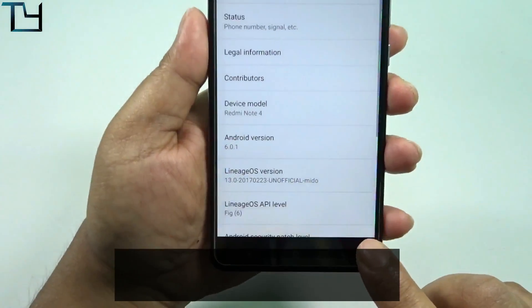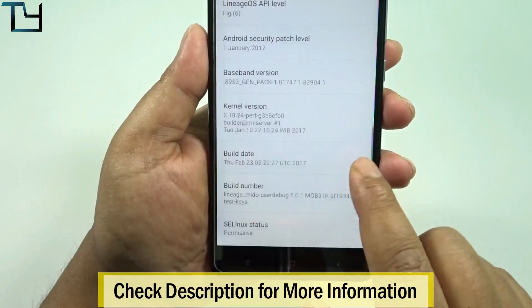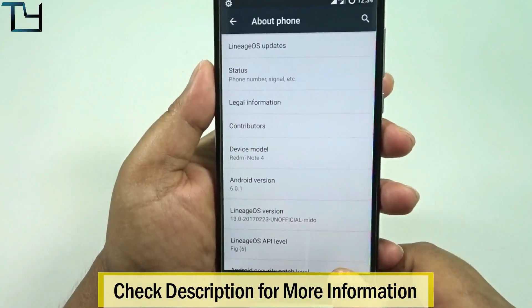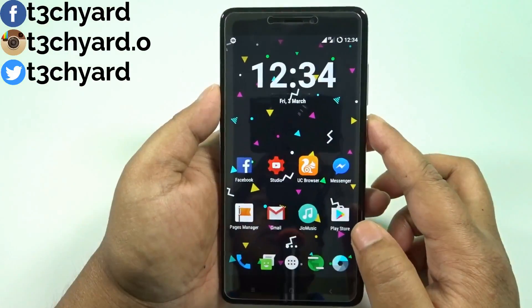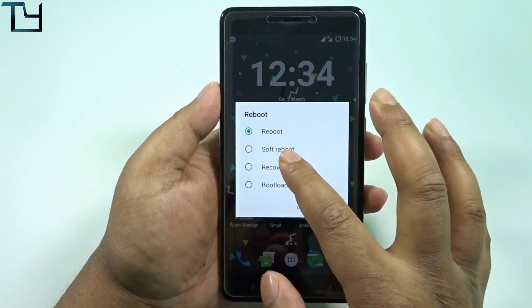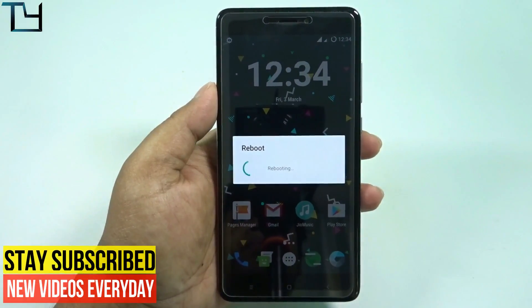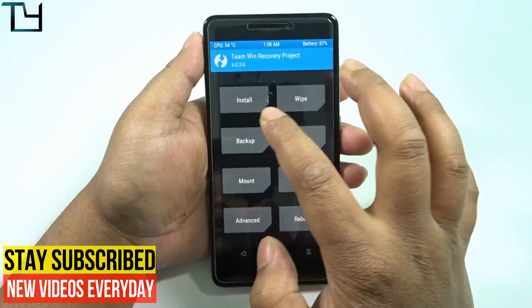I'm currently on Marshmallow using LineageOS 13.0, so I'm going to move to 14.1. This is a real Nougat ROM — no modded, no Xposed framework or anything like that. We have to go to recovery first, and I'm using TWRP. If you don't have TWRP recovery, there's a link in the description below.